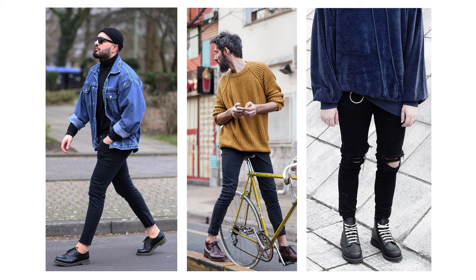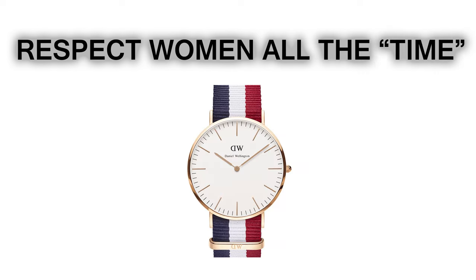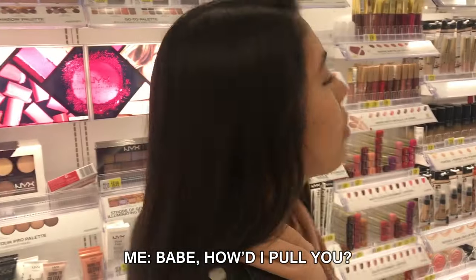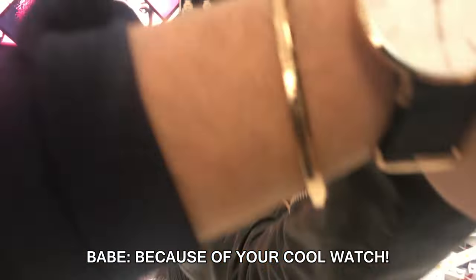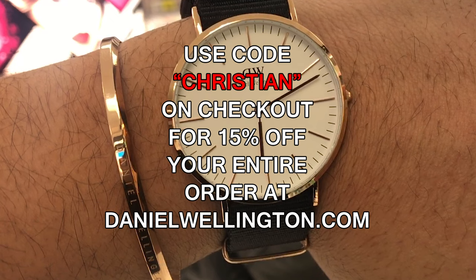I also roll my sleeves to show off my watch — shoutout to Daniel Wellington, the sponsor of this video. Use my code 'christian' to get 15% off your entire order.